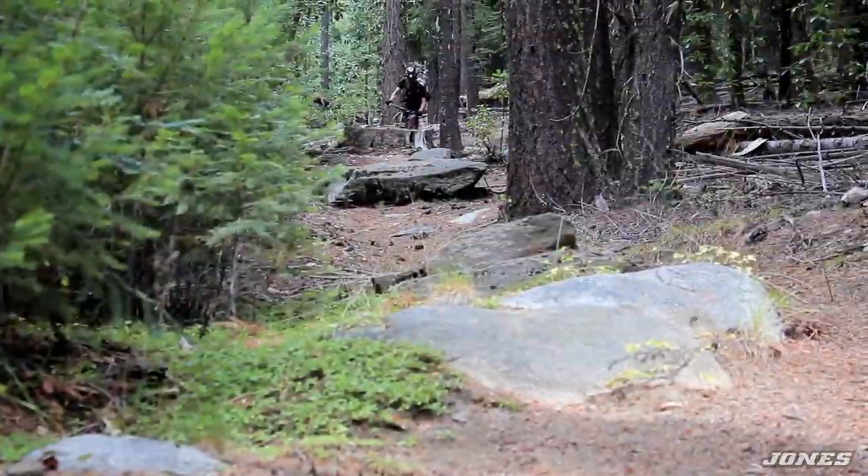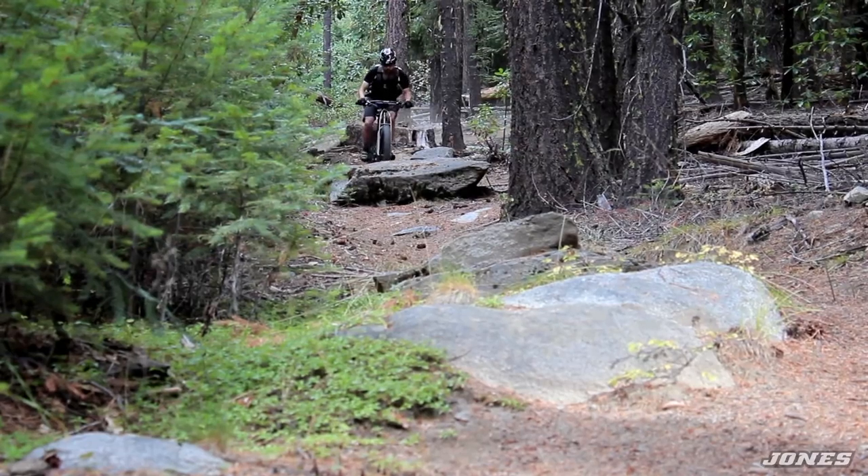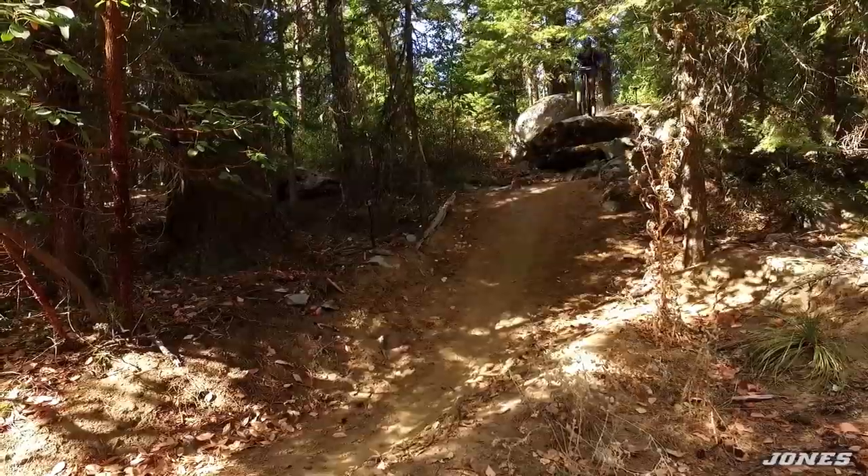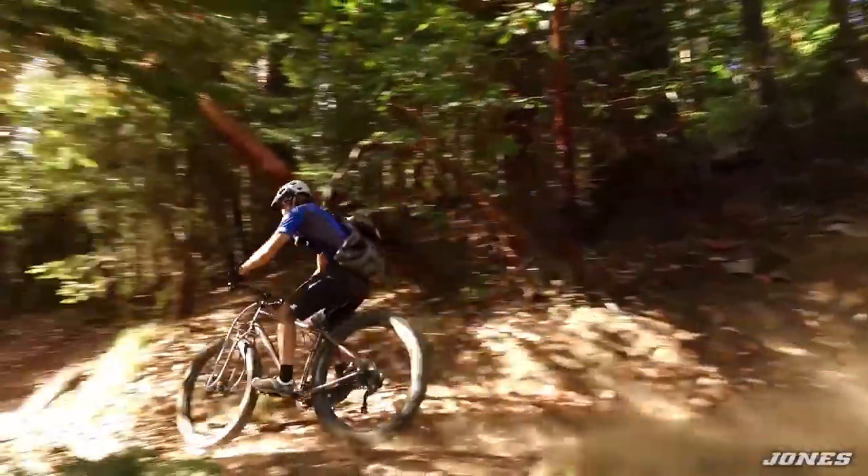It's really incredible — the wide rim makes a really big difference. So 50 millimeter rims on this bike, 29 by 3 inch tires, running them at around 10 to 15 PSI — that's about the range.